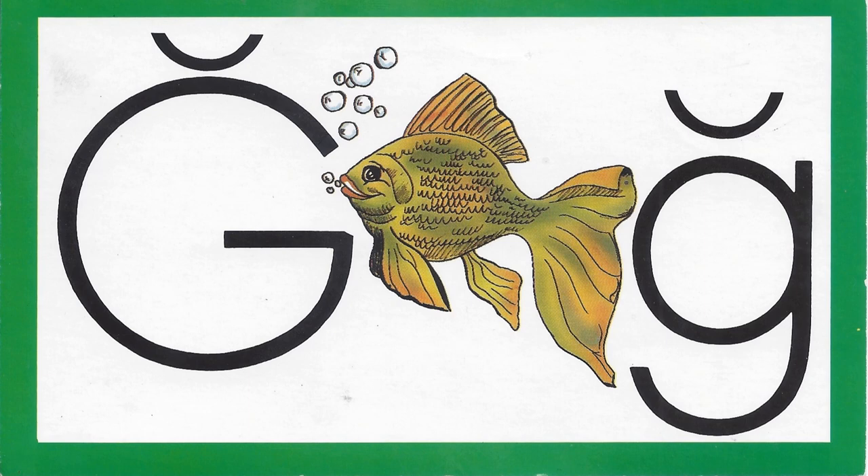Kind. Can you hear the guh sound in the word kind? No, kind doesn't have the guh sound. Gave. Can you hear the guh sound in the word gave? Yes, gave has the guh sound.